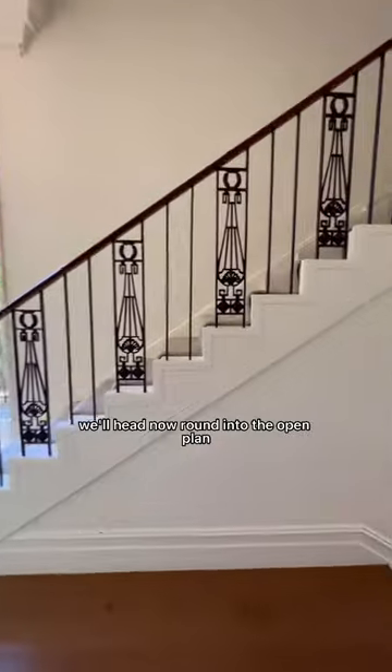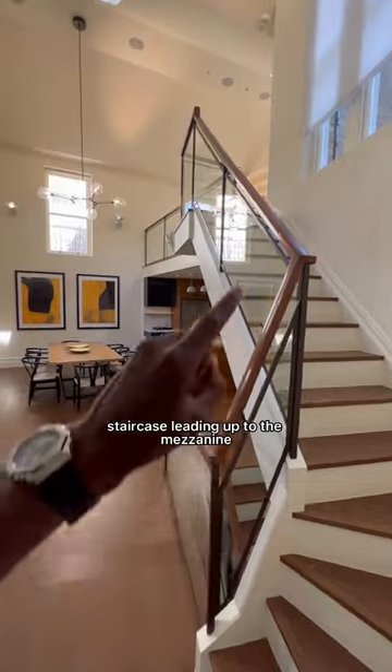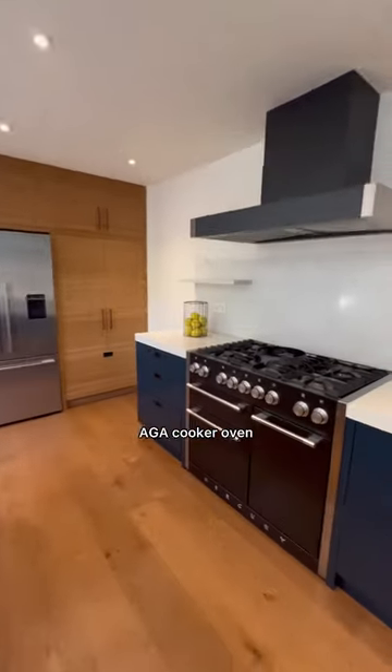We'll head now into the open plan kitchen and dining area. There's a staircase leading up to the mezzanine with double height ceilings. Take a look at this kitchen — an Aga cooker oven.